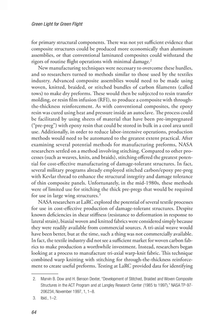In fact, several military programs already employed stitched carbon/epoxy pre-preg with Kevlar thread to enhance structural integrity and damage tolerance of thin composite panels. Unfortunately, in the mid-1980s, these methods were of limited use for stitching the thick pre-pregs that would be required for use in large wing structures. Three NASA researchers at LaRC explored the potential of several textile processes for use in cost-effective production of damage-tolerant structures.